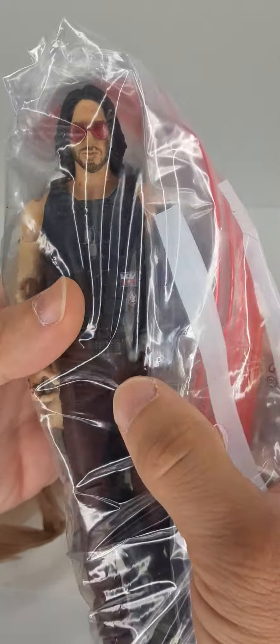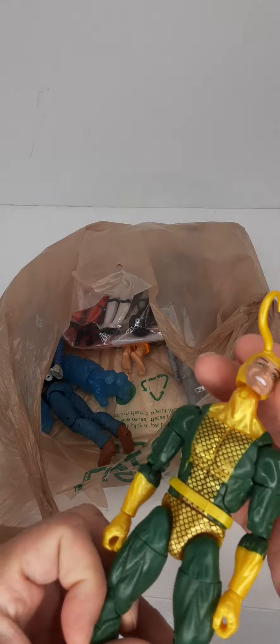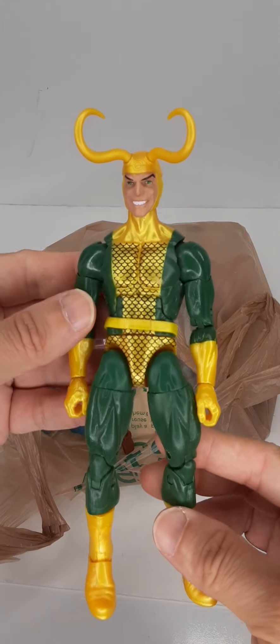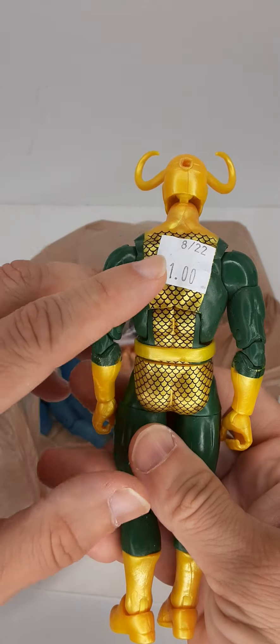He is missing his hand. Unfortunately, there were no accessories with any of these figures in this lot. This is an old-school Loki figure. There is a little bit of wear on his chest, but for $1, I thought it was a great buy.